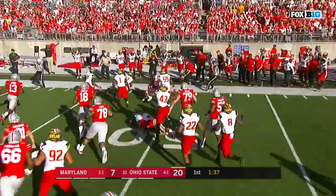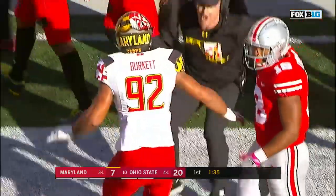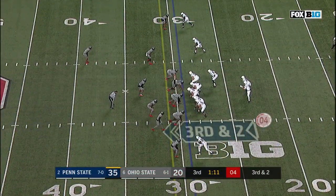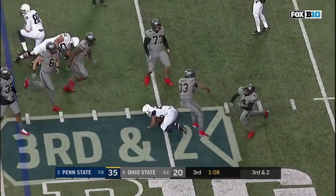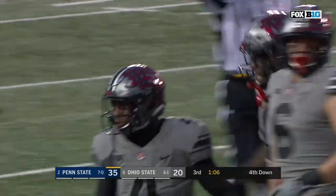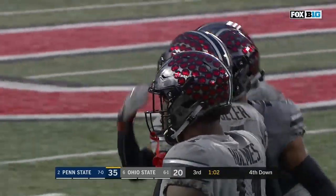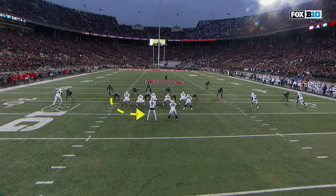Maryland trying to recover it — trickles out of bounds. Haskell Garrett. They give it to him and Benji won't get it this time — what a play on defense for Ohio State. Jordan Fuller, a four-yard loss, and Penn State has to punt.